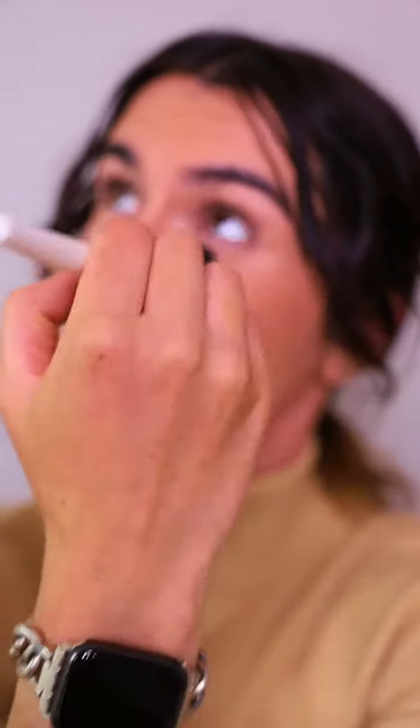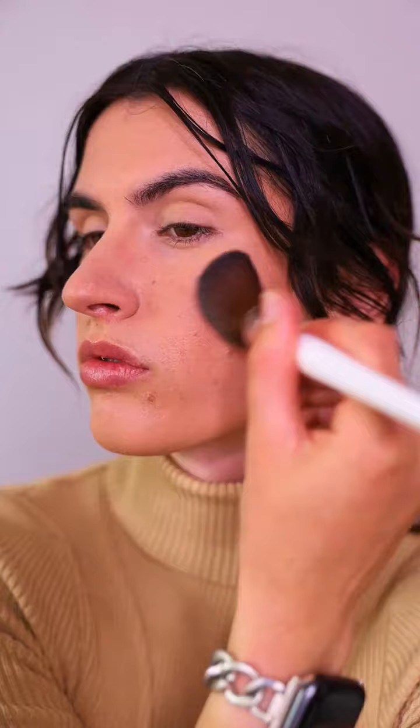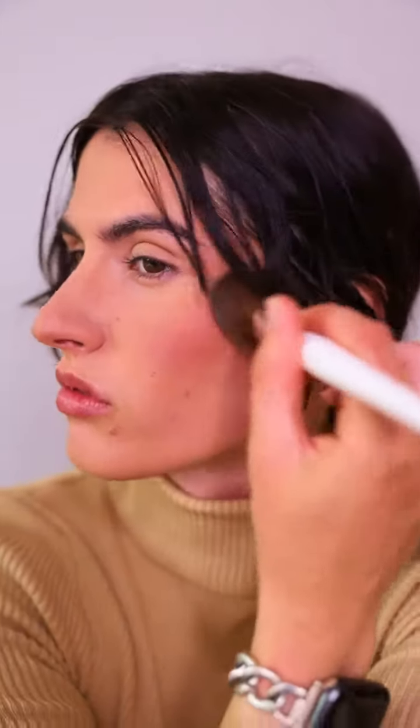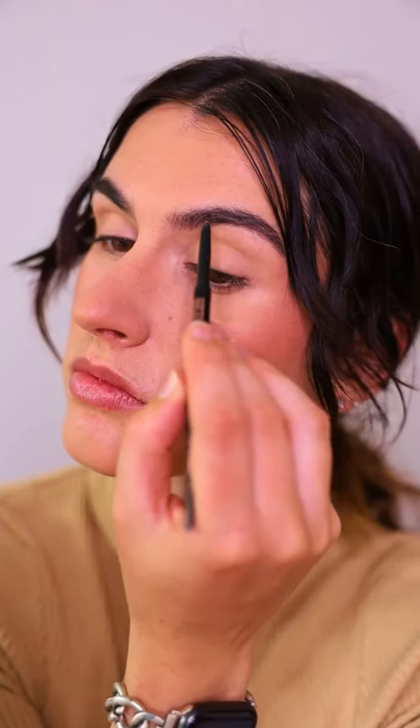Our skin is the biggest organ and it soaks up the products that we put on it, so I've kept to a very basic, natural routine — mostly skin-focused, not really on the eyes. I found that when I did travel I overpacked my makeup, so this time I'm being conscious about just packing the essentials. This is the final look — my current go-to look. What do you think? What would you pack in your travel makeup bag?